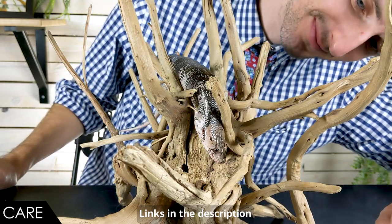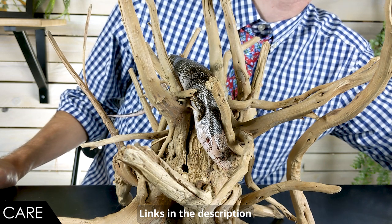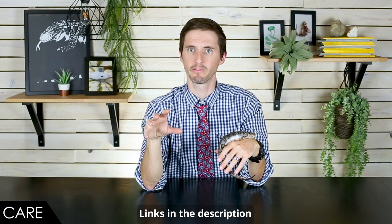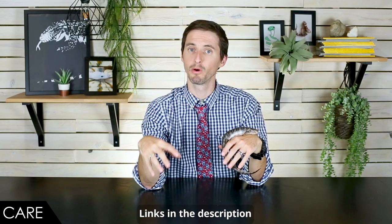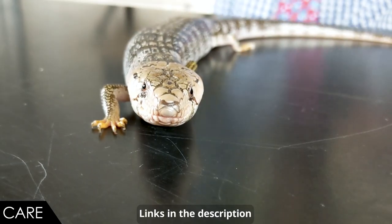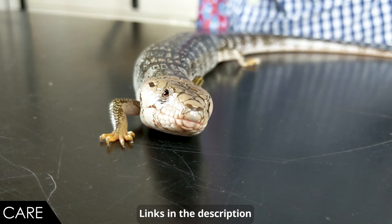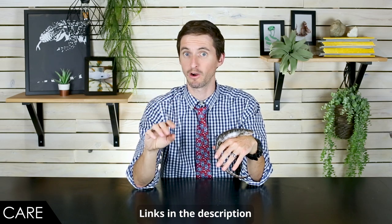You'll want to give them substrate they can burrow into a little bit — it doesn't need to hold a burrow, but they like to dig. Cypress mulch or Reptichip would be a great choice. They must also have access to a clean water bowl at all times. UVB is a very good idea with these guys; there's some evidence they can do okay without it, which many lizards cannot, but I'd still recommend providing UVB. In the wild, one of their favorite foods are snails — they'll gladly take snails in captivity, just make sure you get them from a clean source, as wild snails can carry all kinds of parasites.